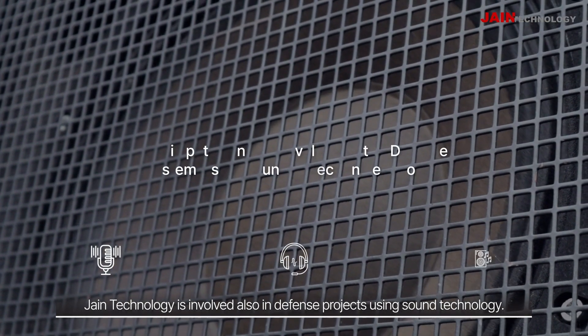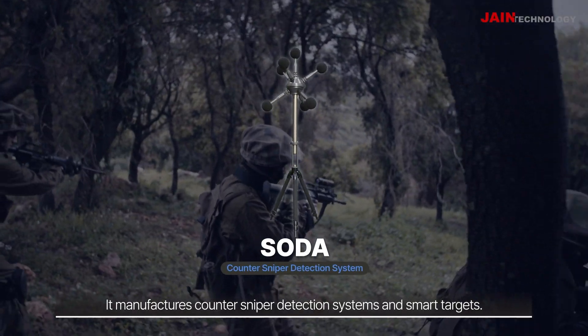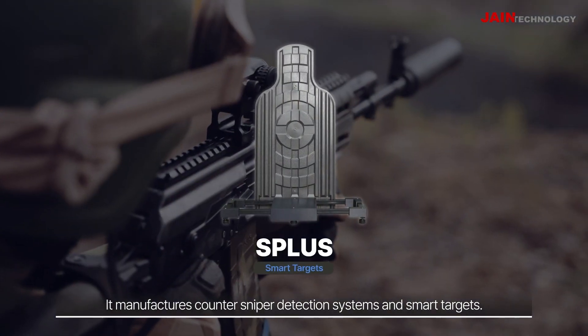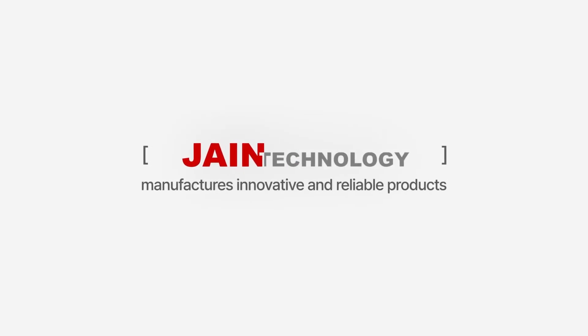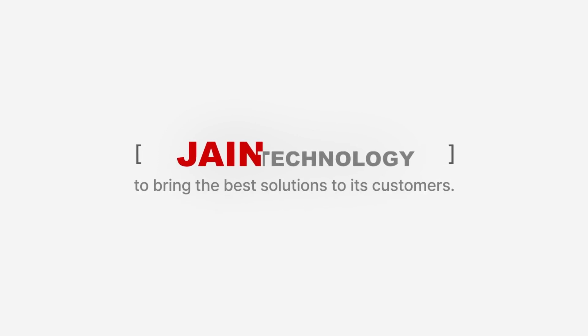Jain Technology is also involved in defense projects using sound technology. It manufactures counter-sniper detection systems and smart targets. Jain Technology manufactures innovative and reliable products to bring the best solutions to its customers.